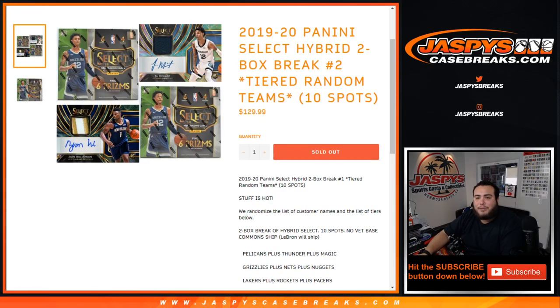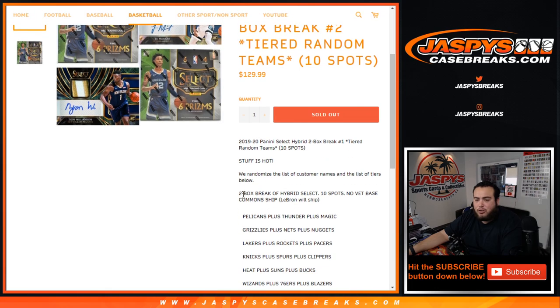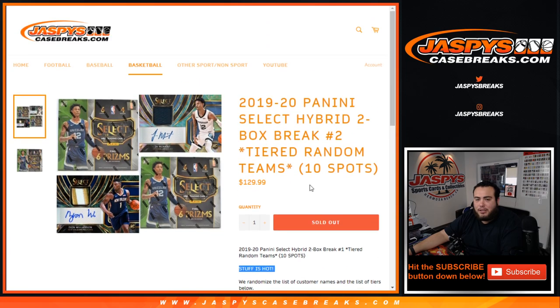What's up everybody, Jason here from JaspiesCase Breaks.com. This is a 2019 Panini Select Hybrid 2 Box Break, Tiered Random Teams number 2, just sold out on our website. We randomized the list of customer names and the list of tiers. This is a 2 box break of one of the hottest products in the NBA this year.